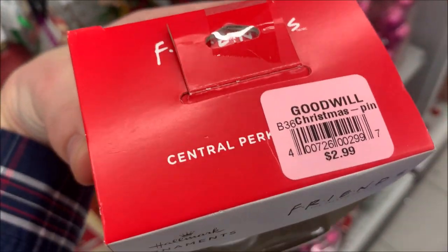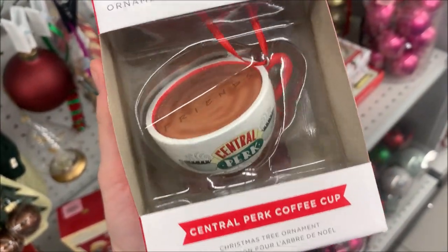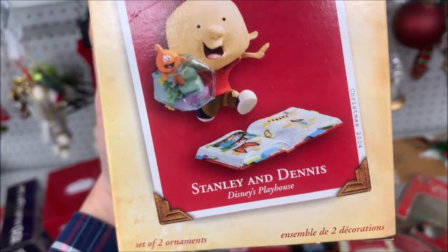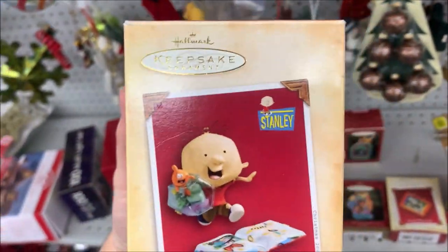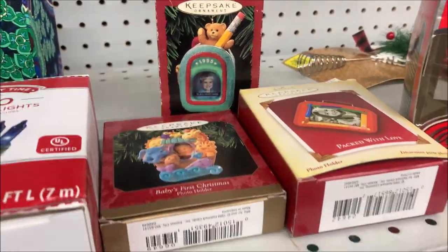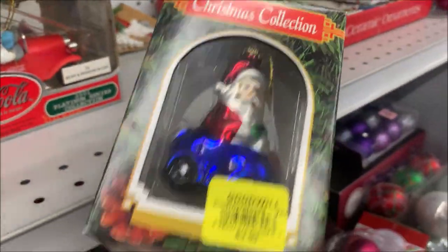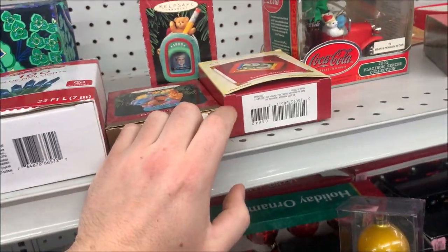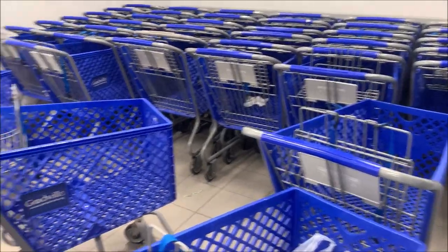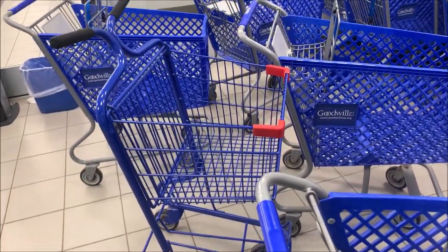I'm going to take the gamble that I can sell this for more than $6. It's not worth a lot on eBay — about $10, $12, $15. I don't even know what Stanley and Dennis is. Not a home run, but it's going for about $15 on eBay. I always look up Hallmark ornaments — stuff like this isn't anything, but the licensed ones, the older ones, can be hundreds of dollars. One of these things is not like the other — I wonder if this belongs here; someone just donated it or something.